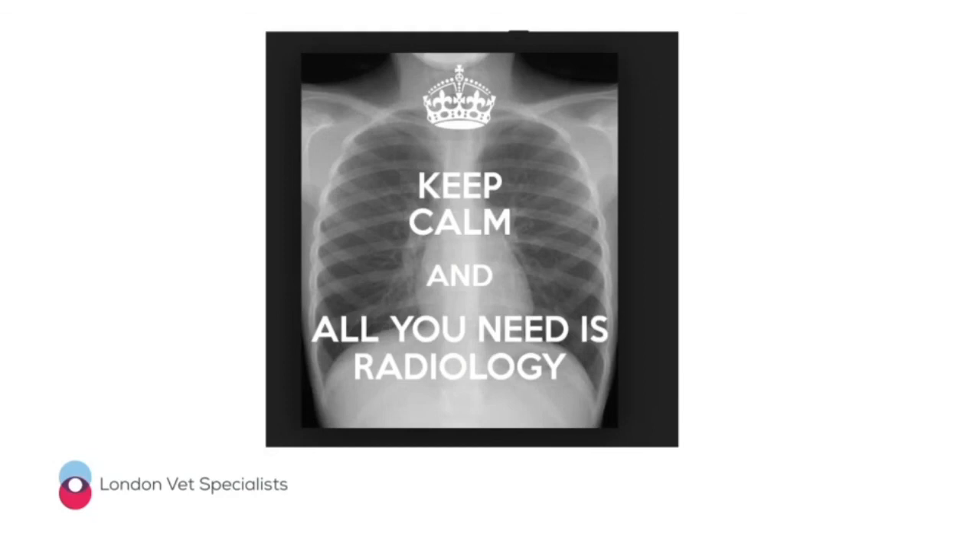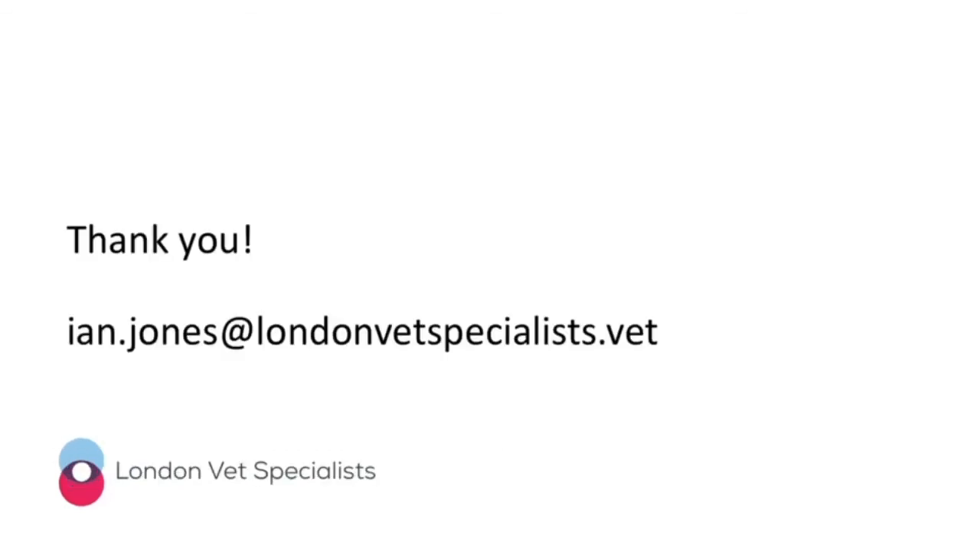That about wraps it up for now. Hopefully you enjoyed that webinar. If you have any questions please don't be shy — drop me an email. Stay safe and stay well, and hopefully I'll catch up with you again a little way down the line. Thanks very much for listening, bye.